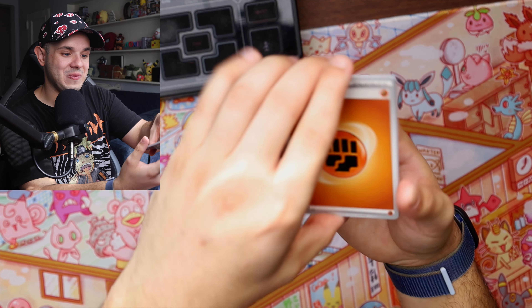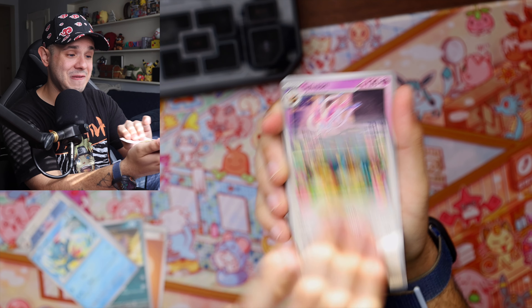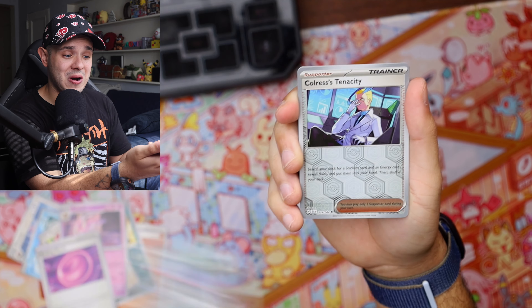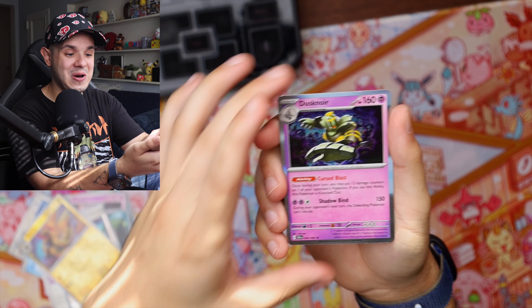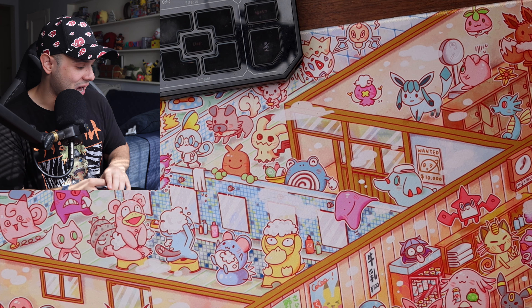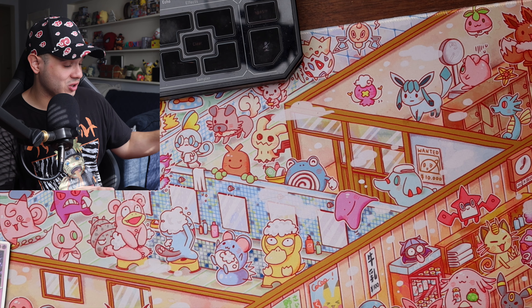Going right in — we got a fighting type energy, a Zorua, a Bewear, a Sneasel, an Eevee, a Sylveon, another Binding Mochi, a Malamar, a reverse Colress's Tenacity, a reverse Haxorus, and a Dusknoir. Nothing crazy there, but at least we got one cool pull out of this box. I wasn't expecting anything crazy considering our luck in the last few Pokemon card videos.